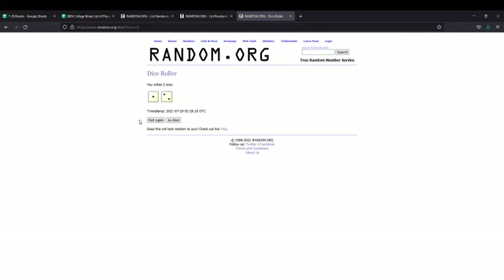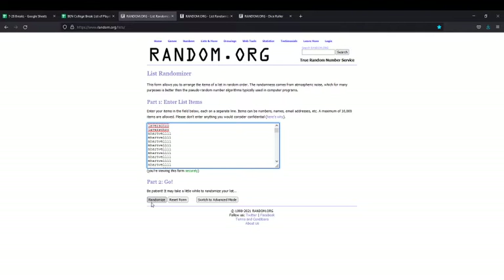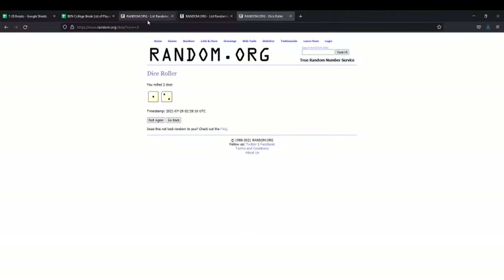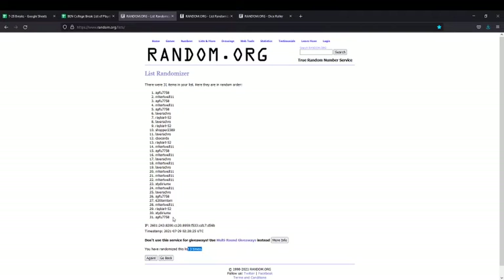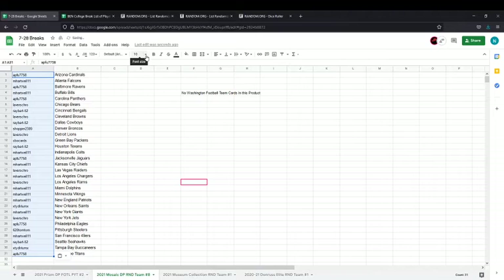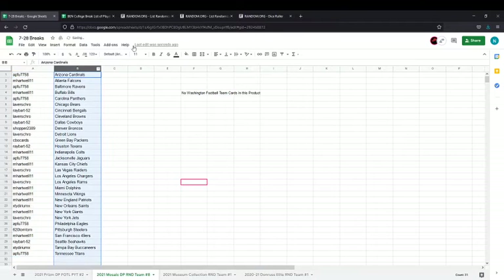We're going to roll the dice and randomize your names first, then we'll do the team names. We're going to go three times on your list — 31 names here — one, two, and three. Double check again on the dice, one and two is three. This is going to be your list. Copy and paste this and get it over to the sheets. All right guys, there's the final order of your names.